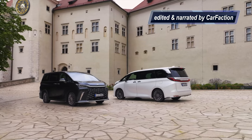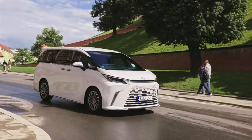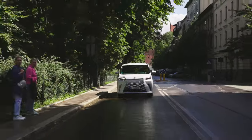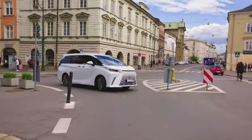Lexus, known for its commitment to luxury and innovation, has entered a new market segment with this flagship model, which they call a luxury mover. This groundbreaking vehicle combines the qualities of a flagship limousine with the spaciousness of a minivan. Our journey today will explore the remarkable features that make this vehicle stand out.